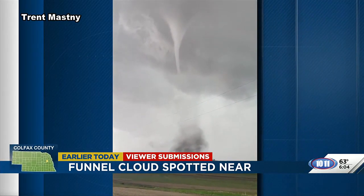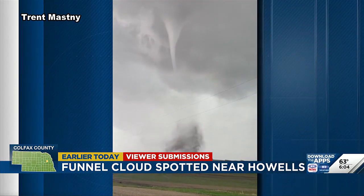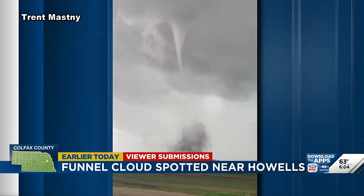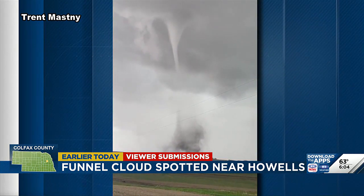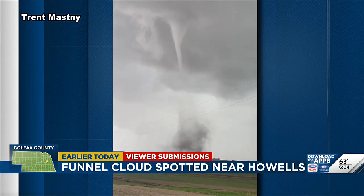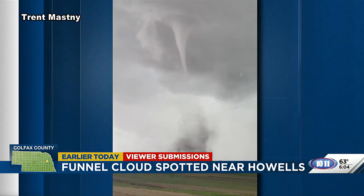Look at that funnel right up there. This is an incredible view sent in from Trent earlier this afternoon, showing a funnel developing a few miles south of Howells. You can also see the dirt starting to funnel on the ground. This area of Nebraska was under a tornado warning for about an hour earlier today.